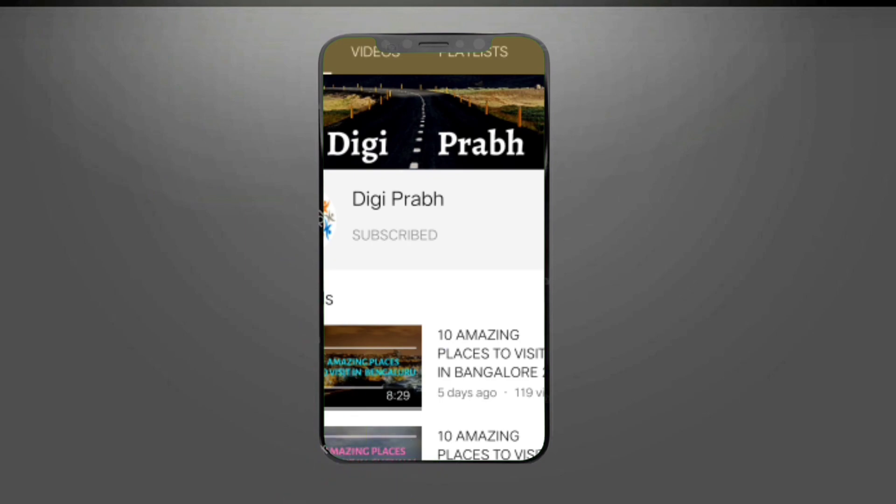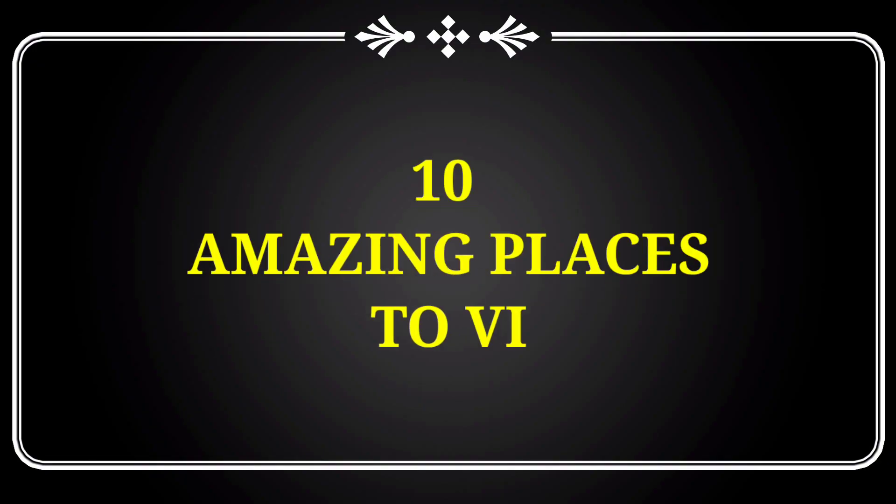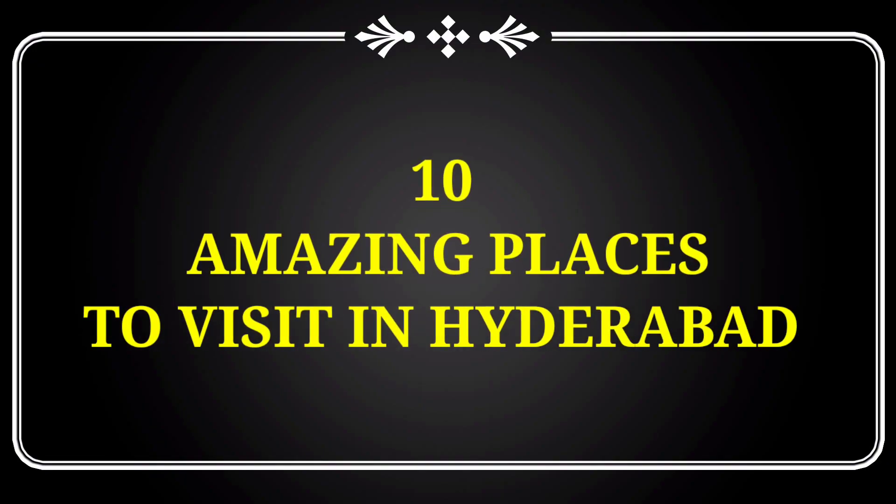New viewers, subscribe to my channel and press the bell icon so that you don't miss any updates. Now let's find out 10 amazing places to visit in Hyderabad.